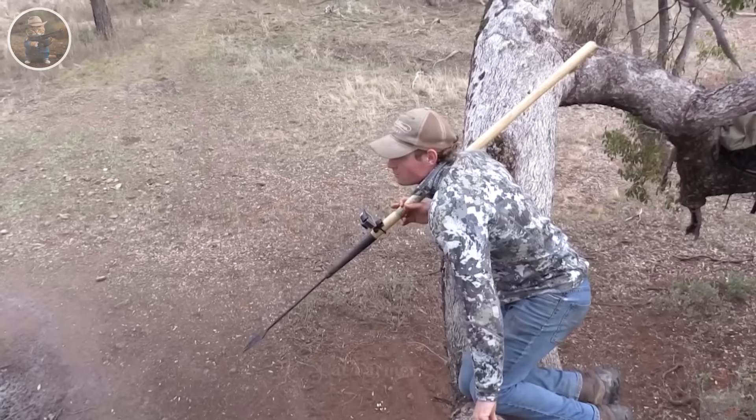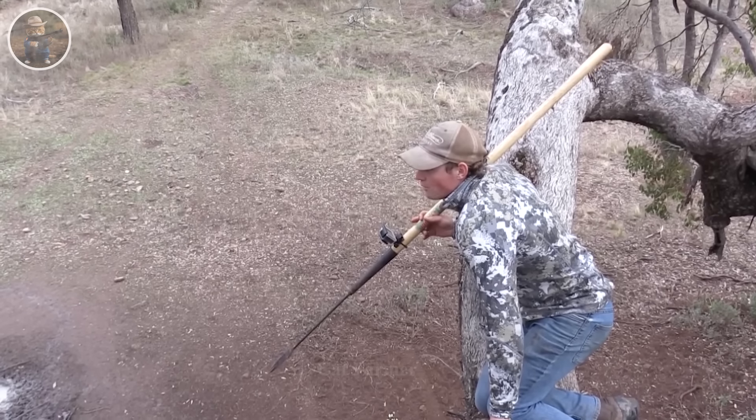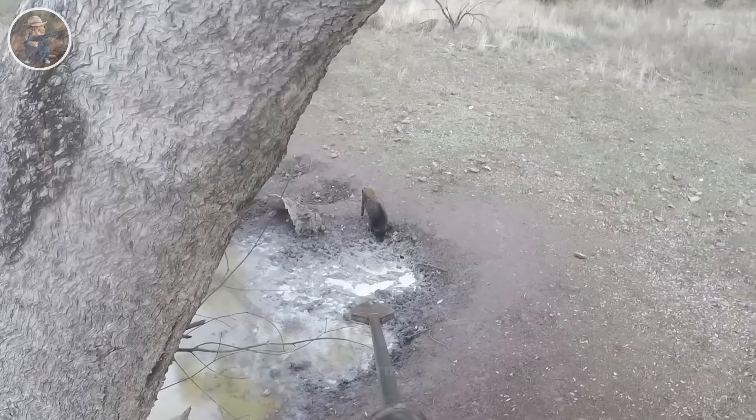Hunting wild boars with a spear is a fascinating and challenging activity. Hunters often utilize techniques such as boar traps and tree stands to attract and approach the boars. When the boars approach, hunters use the spear and tranquilizers to safely and effectively incapacitate them.